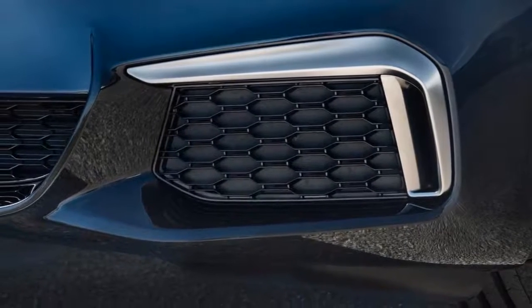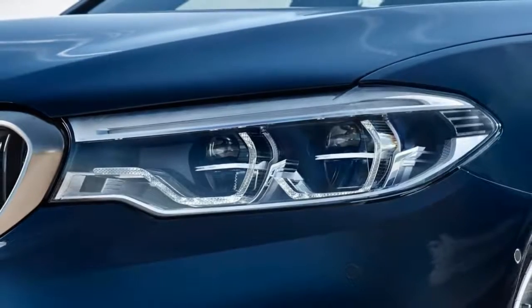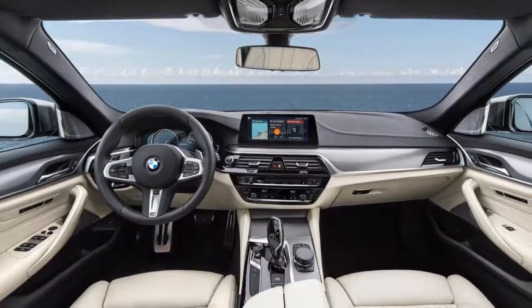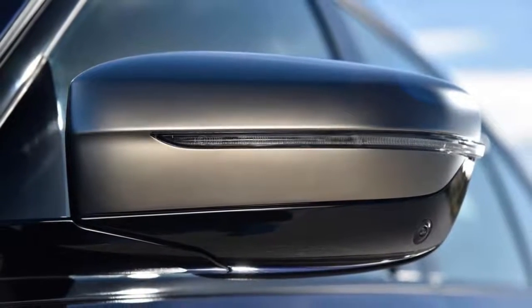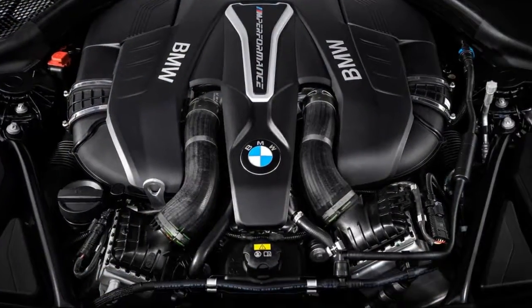Overall, the 5 Series is easy to recommend. You'll very likely be content with the power from the 530i, but the extra power and more engaging sound of BMW's turbocharged six-cylinder make the 540i the 5 Series worth paying a little more for.